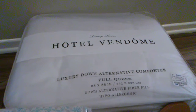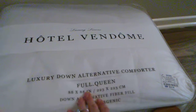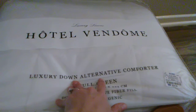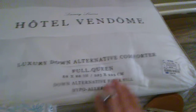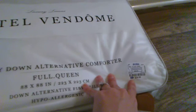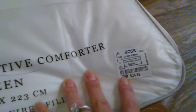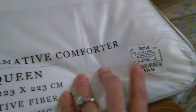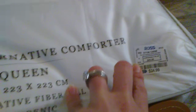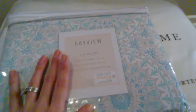I looked and searched everywhere else and honestly it was very pricey. So this is a full queen luxury down alternative, hypoallergenic comforter and that was $24.99 — a really good price because honestly it was going to be costing hundreds of dollars when I was looking online or at other stores.